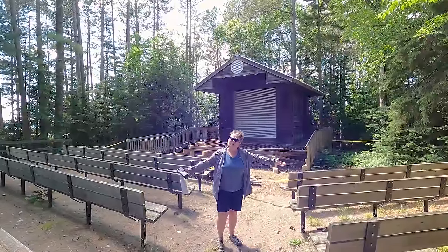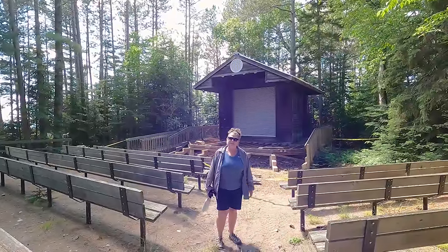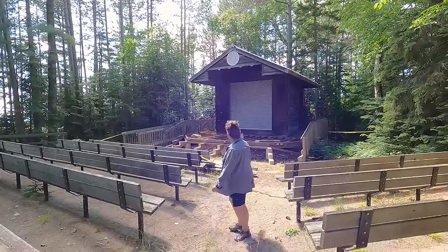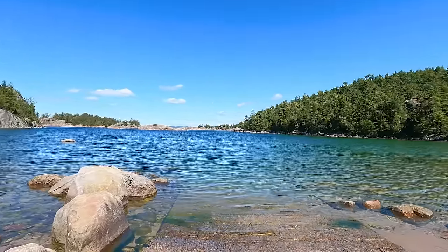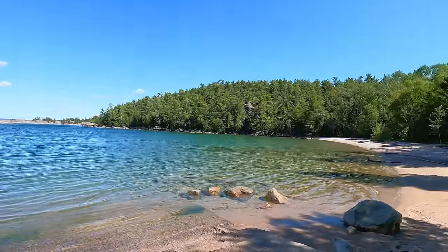Here we are at the amphitheater, but as you can see it's currently not in use. There's one boat launch and it's at Agua Rock — I think it's the most beautiful scenery I've ever seen from a boat launch. Kayaks and canoes are available for rent at the gatehouses at Rabbit Blanket and Agua Bay, and also at the park office. There are 169 backcountry sites with eight access points for canoes or hiking. There are eight canoe routes totaling 150 kilometers.